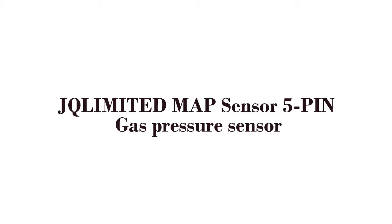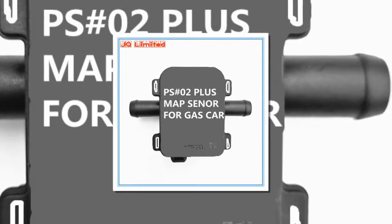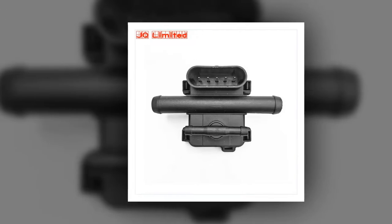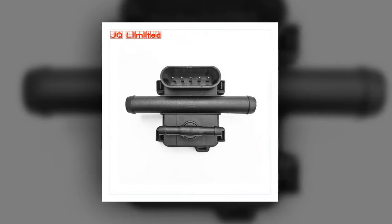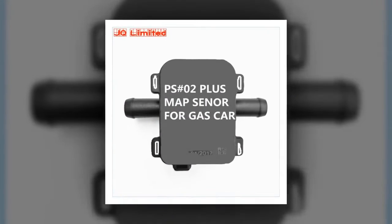Here is product number 1: LJ Limited Map Sensor 5-Pin Gas Pressure Sensor. High Quality LPG CNG Map Sensor 5-Pin Gas Pressure Sensor for LPG CNG Conversion Kit for Car. Brand Name: JC Limited. Measuring Range: N/A. Type: Intake Air Pressure Sensor.